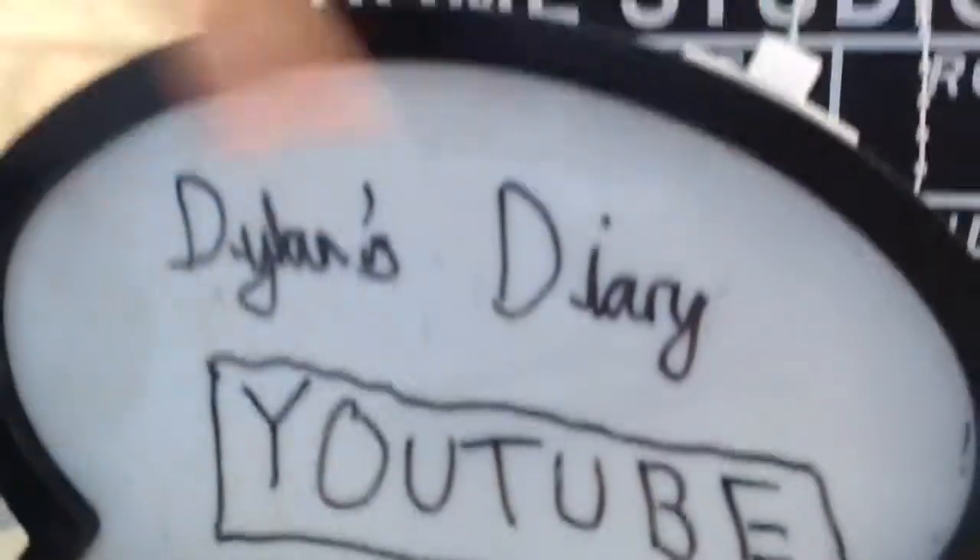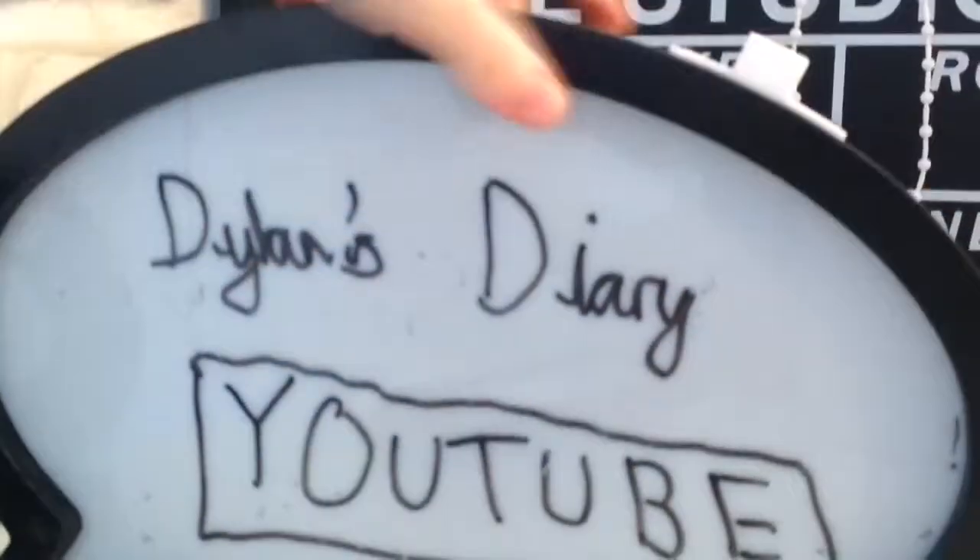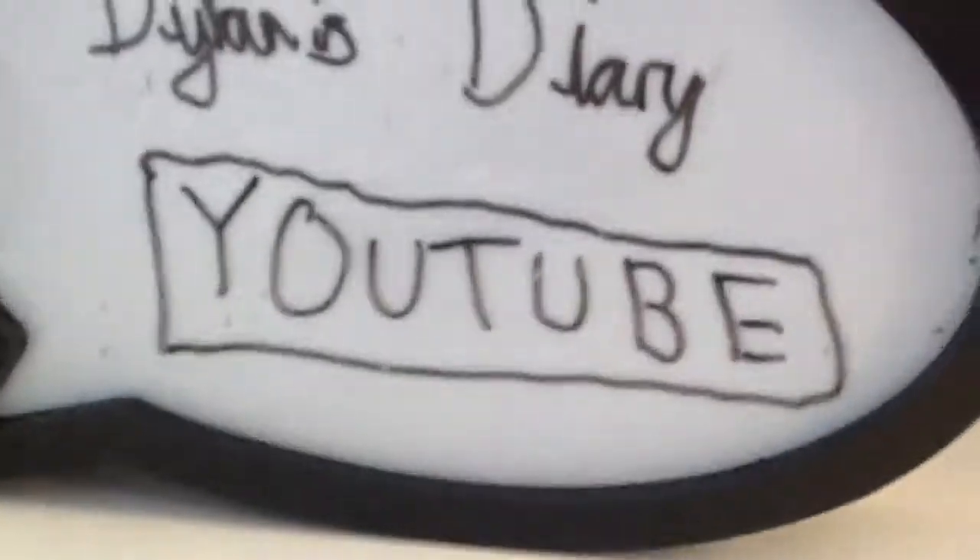And then I got this new Dylan's Diary sign — it's like a thingy. I lost the letters on the other one. But yeah, it needs batteries and it lights up, and you can write anything on it.